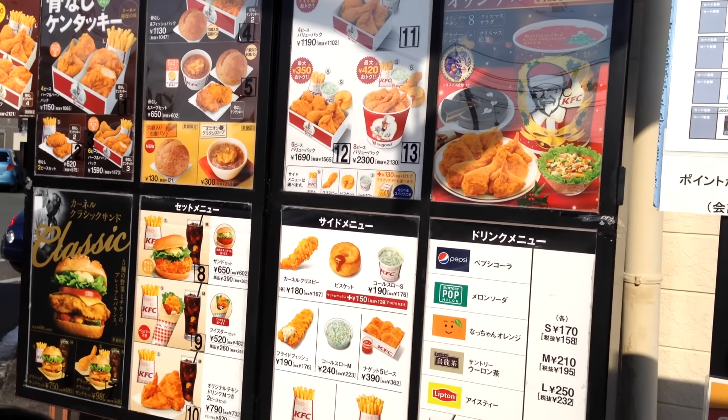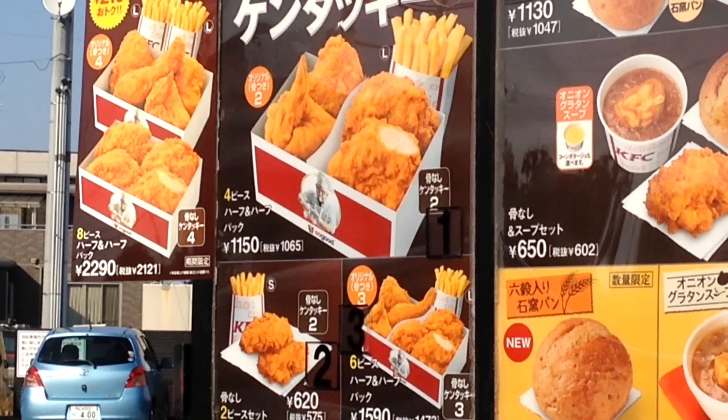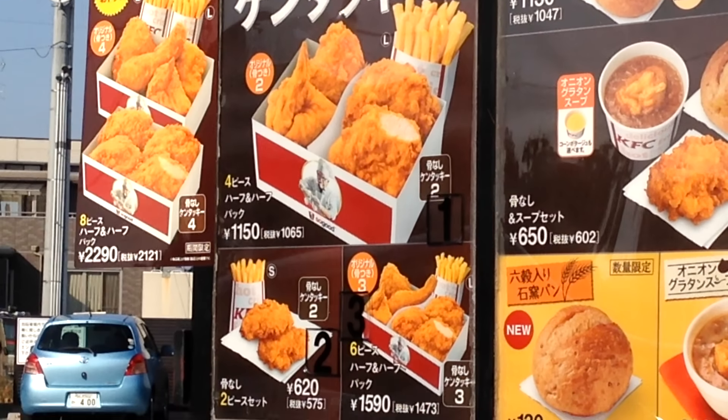Hey there and welcome to Japan Online. As a foreigner coming to Japan on a holiday or for business, here is something that may catch you out — a little trap. As you can see, there are two prices. About a year and a half to two years ago, the Japanese government increased the goods and services tax from five percent to eight percent.